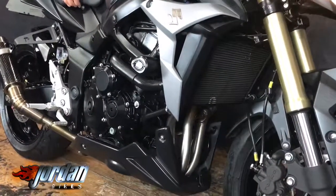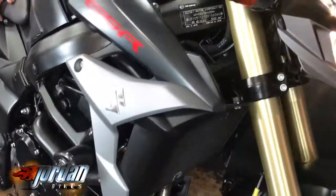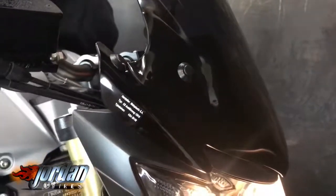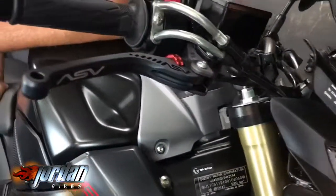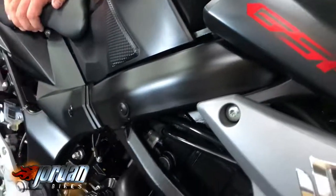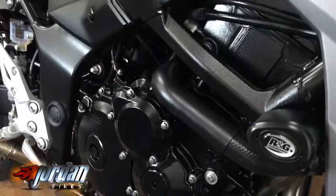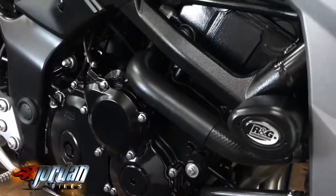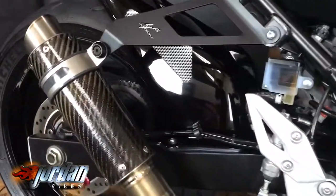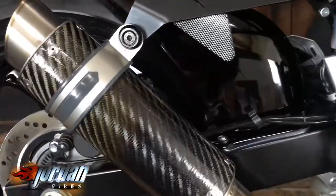It has got braided hoses, it's got a Puig screen, it's got ASV unbreakable levers, it's got an RNG fitted belly pan, it's got some billet foot pegs. You can't see them, but it's got internal fork springs to make it a little bit stiffer.